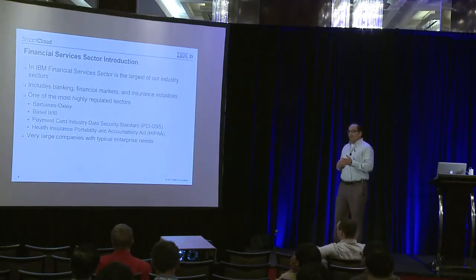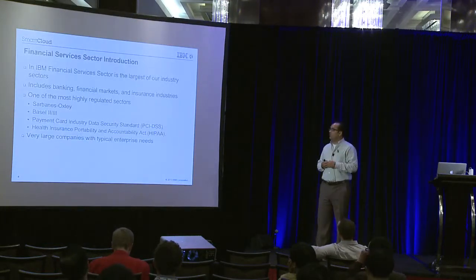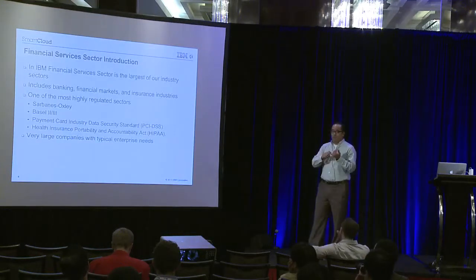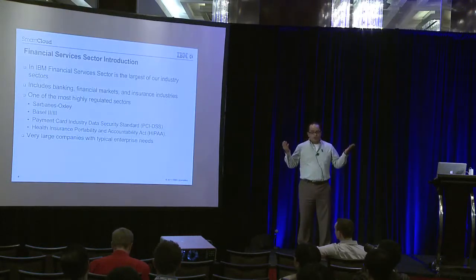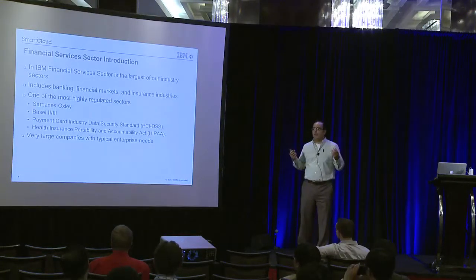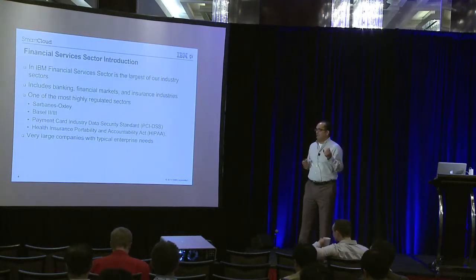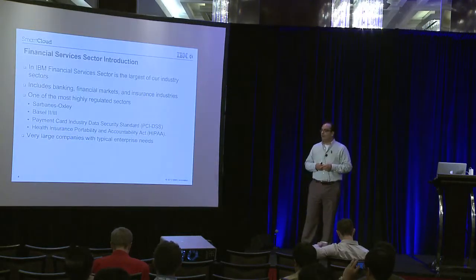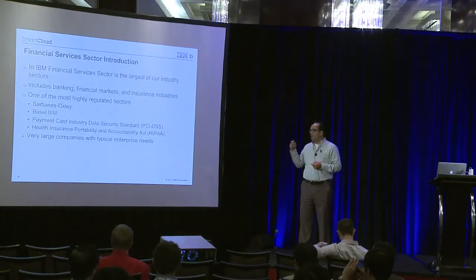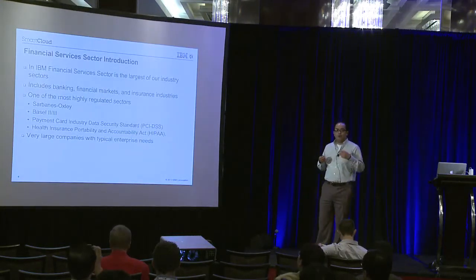In IBM, the financial services sector — FSS — is the largest of our six industry sectors. It includes banking, financial markets, and insurance industries. Two things make these customers unique: on one hand, it's one of the most regulated sectors, with regulations like Sarbanes-Oxley, PCI DSS, and HIPAA. On the other hand, these are very large customers, so they have the typical requirements you see from large enterprises.